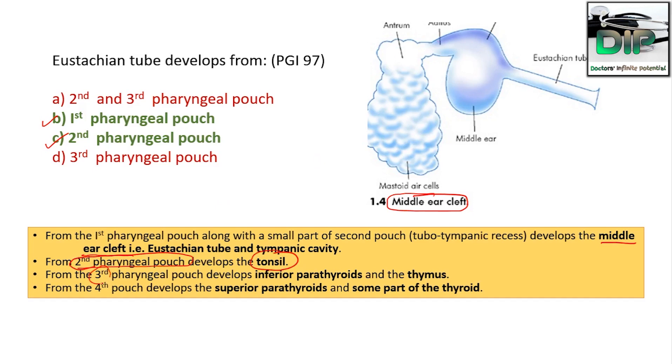From the second pharyngeal pouch, the palatine tonsil develops. From the third pharyngeal pouch, the inferior parathyroid and thymus develop. From the fourth pouch, the superior parathyroid and some part of the thyroid develop.